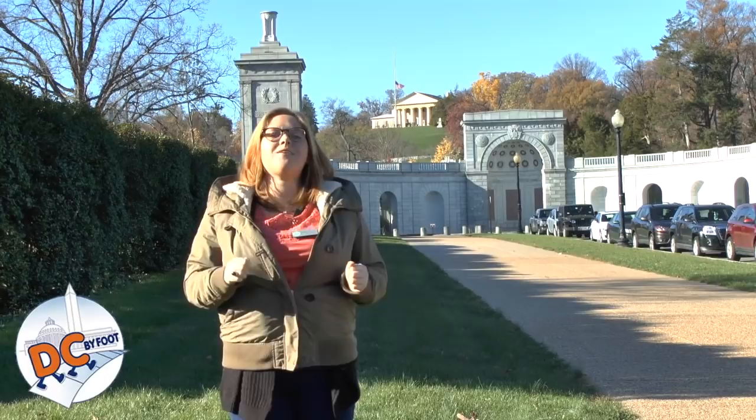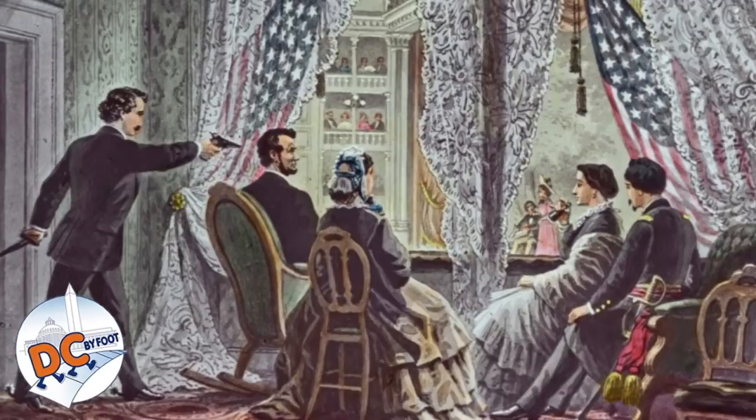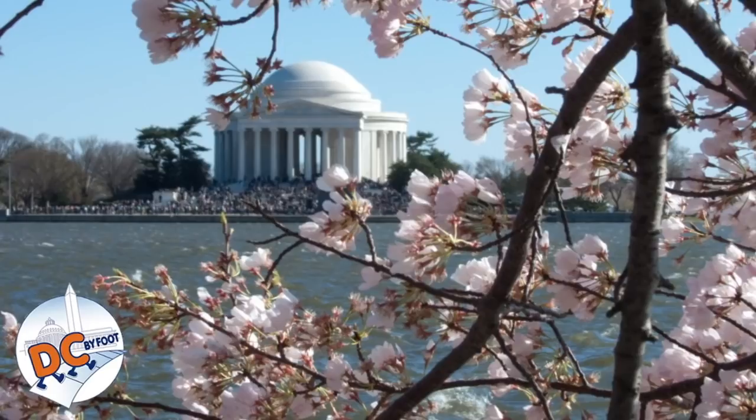Thank you for visiting Arlington National Cemetery with us. If you are interested in taking one of our tours, our website is freetoursbyfoot.com. We also have many other tours here in the DC area, including tours of Georgetown — the oldest neighborhood in DC — both a historic Georgetown and a Ghosts of Georgetown tour. We also offer a Lincoln assassination tour, which goes into the story of our nation's most famous assassination and the complex plot behind it. And of course, we also offer tours of the National Mall, a collection of memorials representing all the things most important to the United States. We hope to see you here in DC sometime soon.